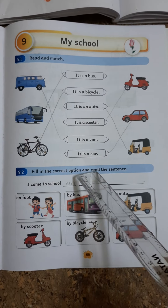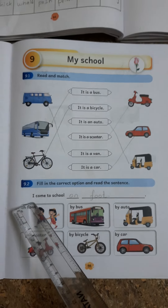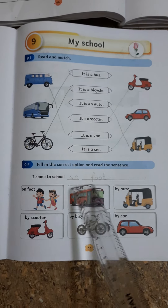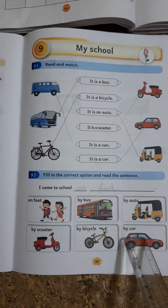Filling the Correct Option and Read the Sentence. I come to school on foot. Bus. Auto. Scooter. Bicycle. Car.